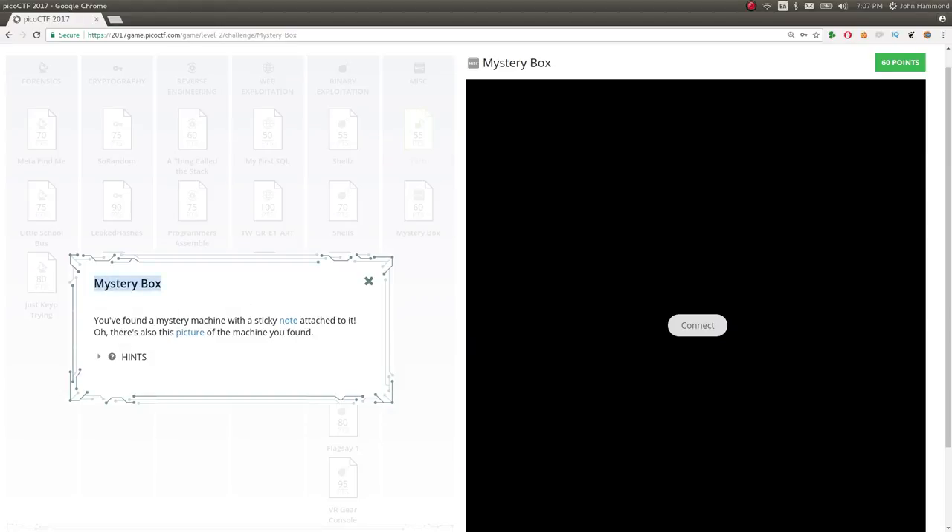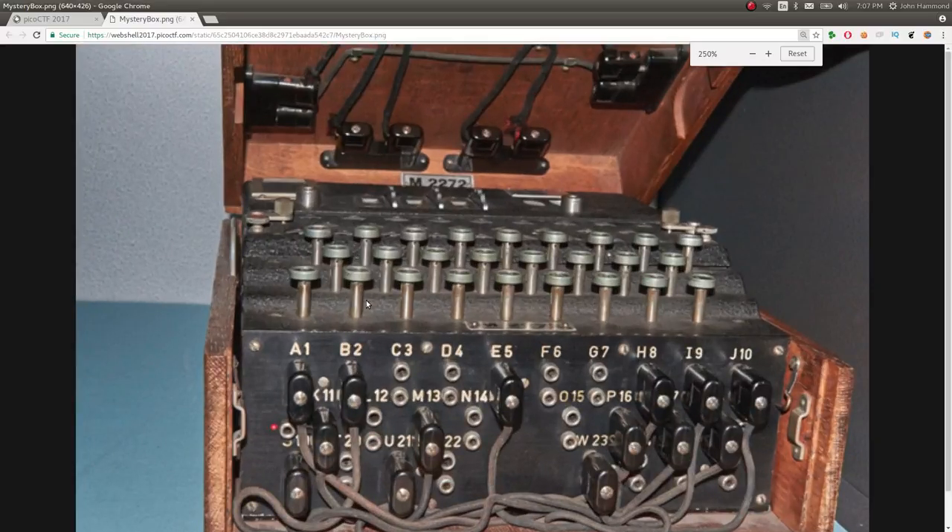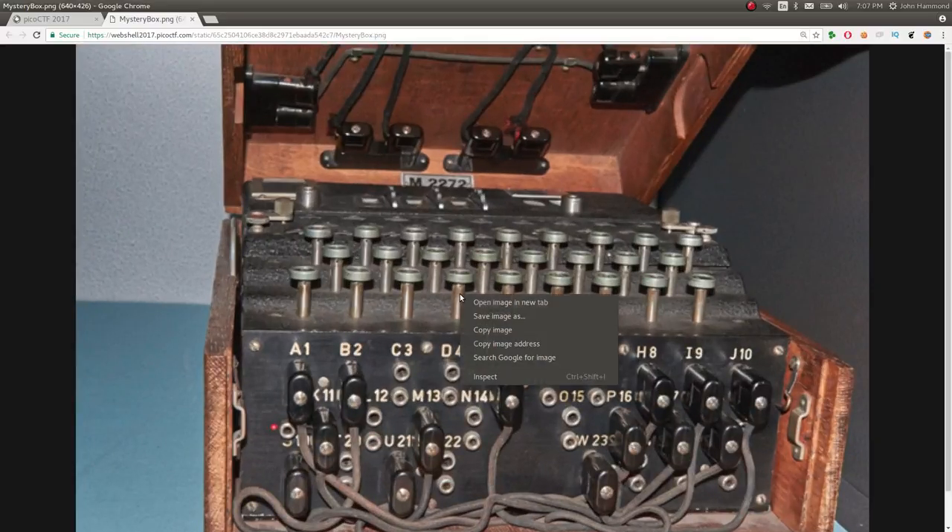It says you found a mystery machine with a sticky note attached to it. There's also a picture of the machine that you found. So let's check out this picture here — it's a peculiar little box, just like they said, a mystery box.